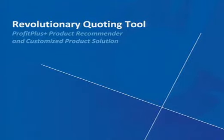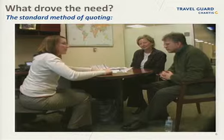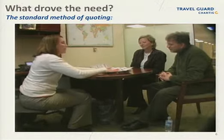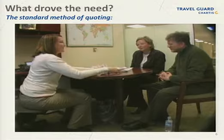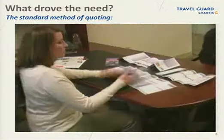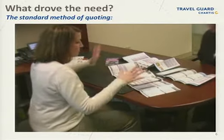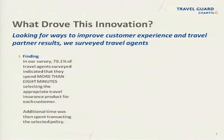The heart of Profit Plus is our proprietary travel insurance quoting tool. Here's an example of the most common way a travel agent determines what product is best for their client and builds a quote — using various brochures, the agent compares coverages, rates, and arrives at a final recommendation. We knew there had to be a better way. What surprised us is just how much time this typical process takes. Over 70% of agents surveyed indicated that simply selecting the right product to quote took more than eight minutes on average.